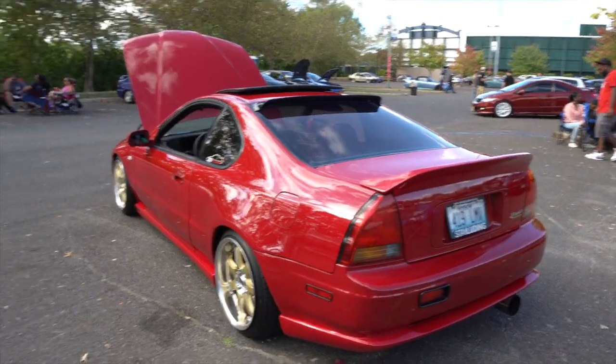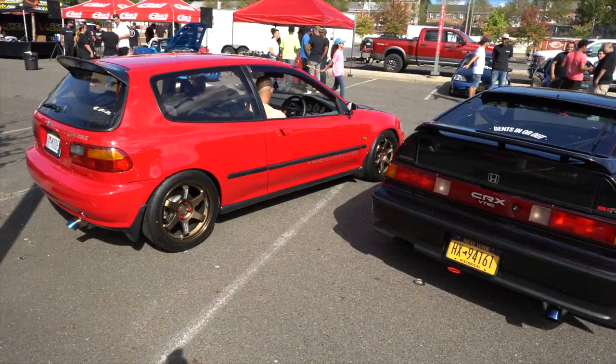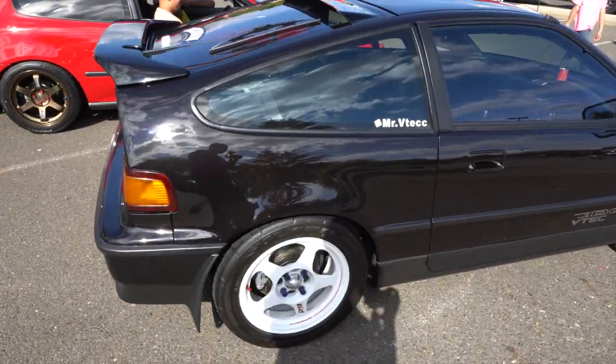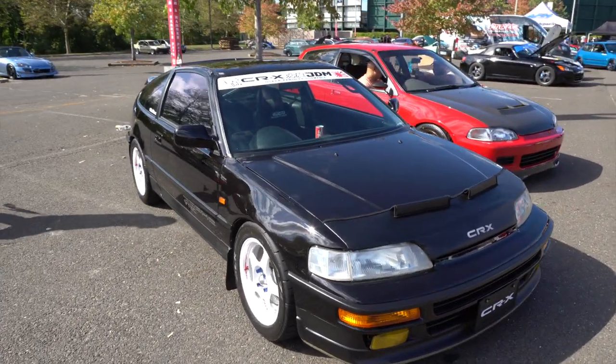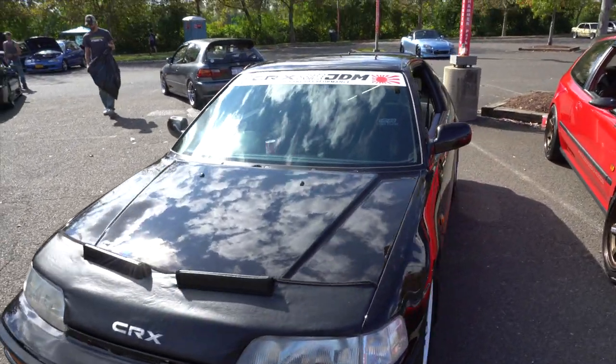Got a little spoiler — very clean, I approve. This clean Prelude — the alarm is going off — but we got this right-hand drive CRX with the Evo wheels. The CRX is clean for the year, for how it looks — very clean, and right-hand drive.